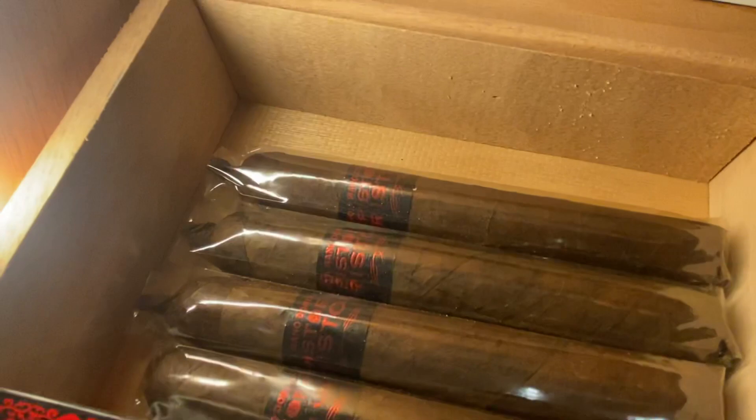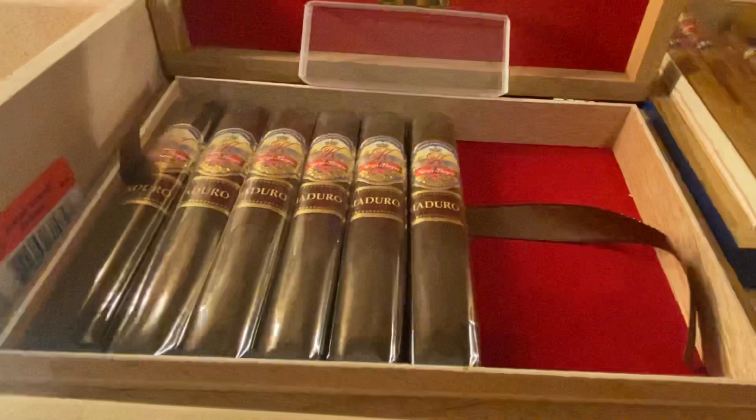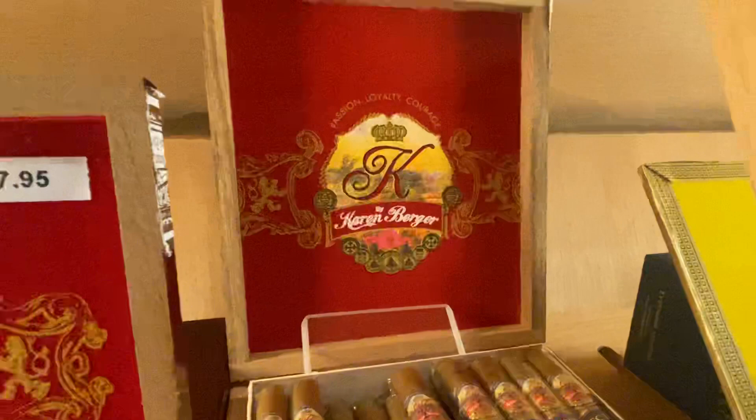From what we call the Queen of Cigars, Karen Berger, we've got the Maduro Robustos from Nicaragua. And there's another box by K by Karen Berger — the Connecticut Lancero size cigar.